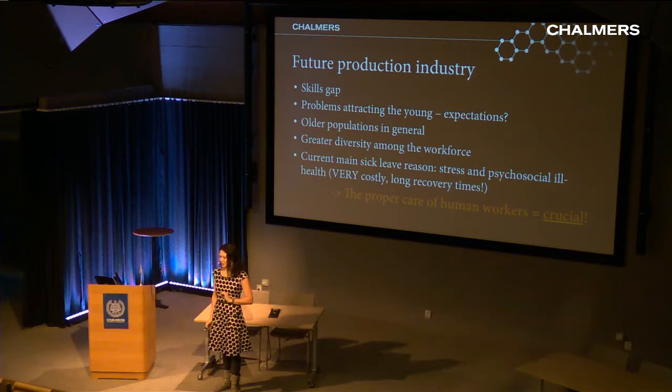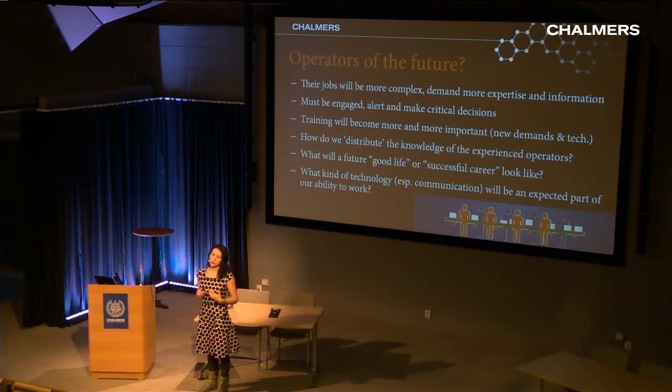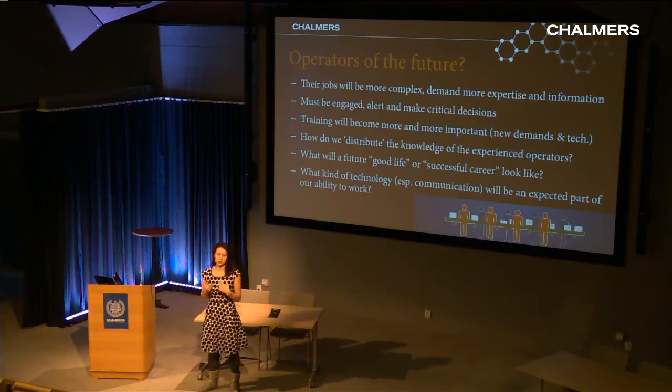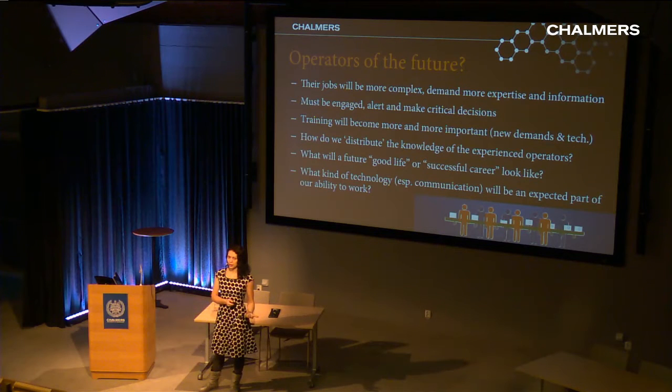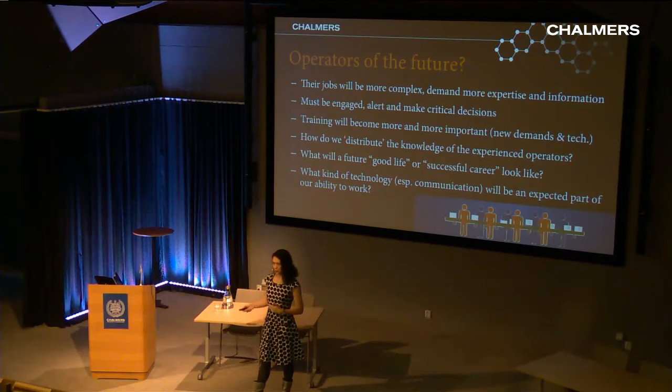Proper care of the human elements in your system is crucial. We don't have so many people to work with anymore, so we must make sure the ones we have stay motivated, want to stay in production, and don't injure their capacity or will to work. The operators of the future face more complex jobs, more demands, and will have to make critical decisions based on expertise and quickly available information. Training is going to be quite important — and who is going to supply it?